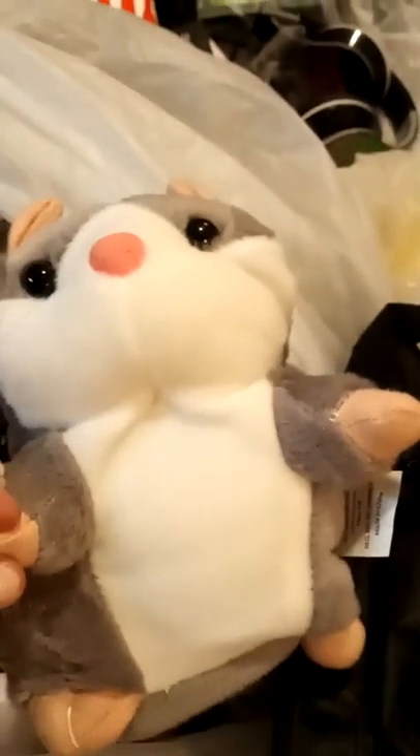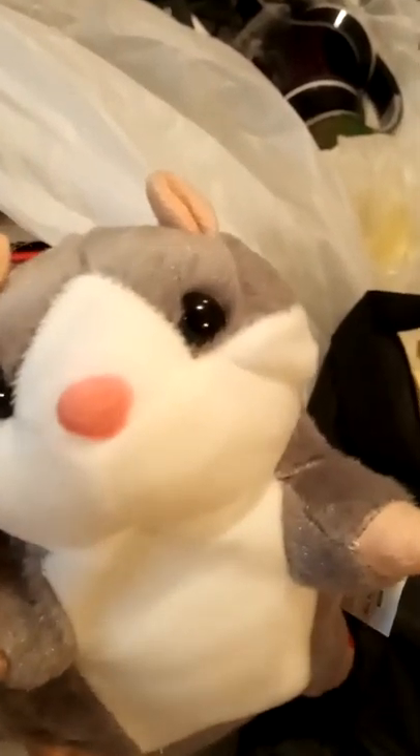Sometimes you just gotta look because you never know. Here's some kind of toy — I think it might repeat what you say. I found a perfect one in the box before — it was a hedgehog — and this one seems to be a hamster or mouse of some kind.